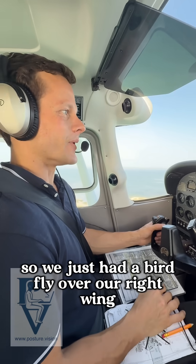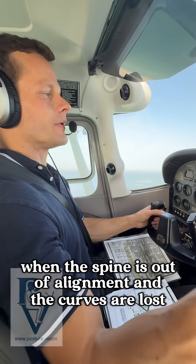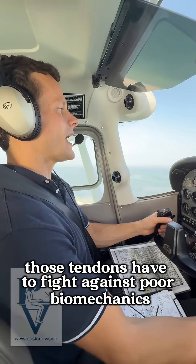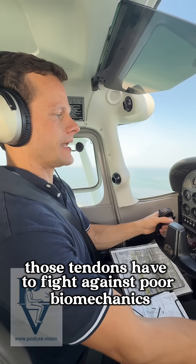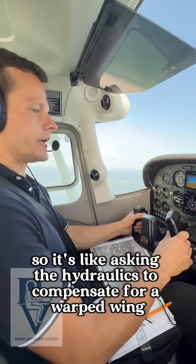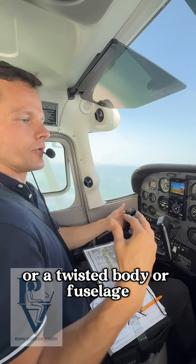We just had a bird fly over our right wing, so I had to get out of the way. But coming back — when the spine is out of alignment and the curves are lost, those tendons have to fight against poor biomechanics. It's like asking the hydraulics to compensate for a warped wing or a twisted fuselage.